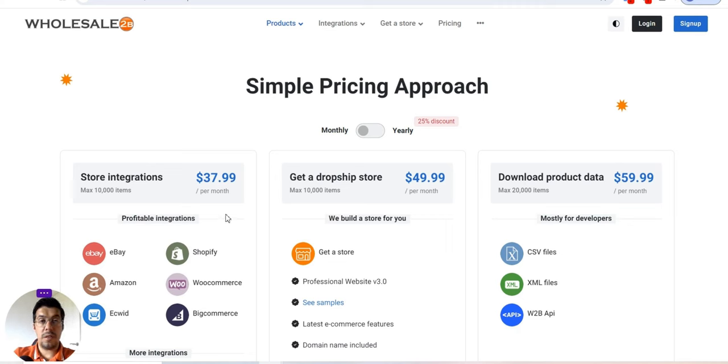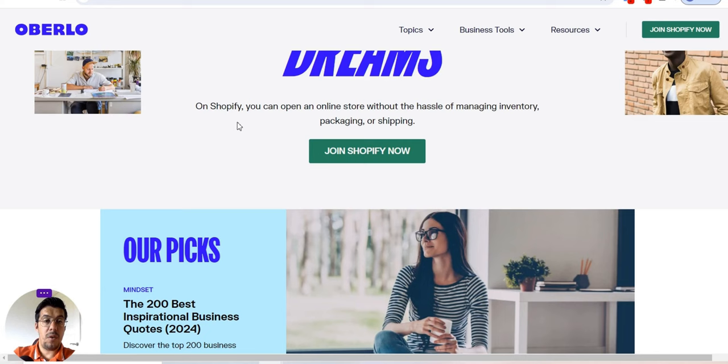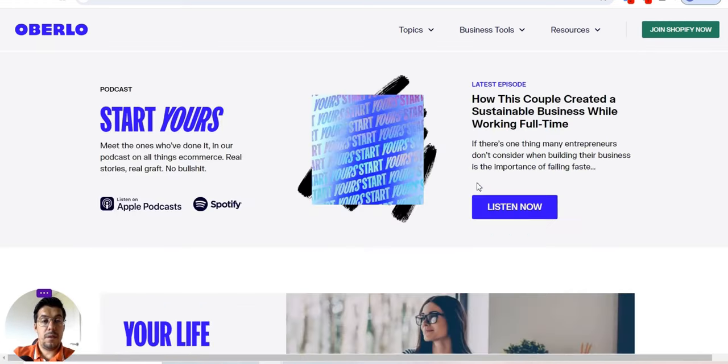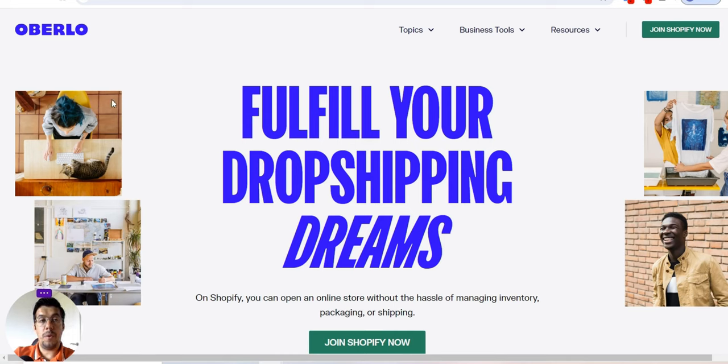Let's go now with the second tool: Oberlo.com. This works together with Shopify and will help you integrate dropshipping products into your Shopify website. You can see here: join Shopify now, fulfill your dropshipping dreams on Shopify. You can open an online store without the hassle of managing inventory, packaging, or shipping. Make sure you read the blog and the details.